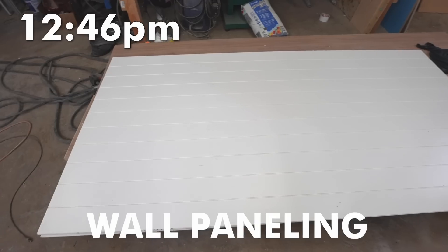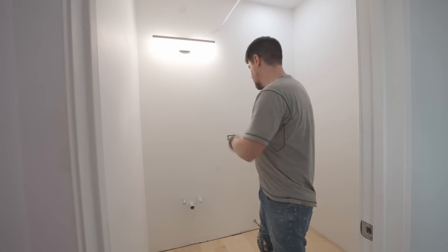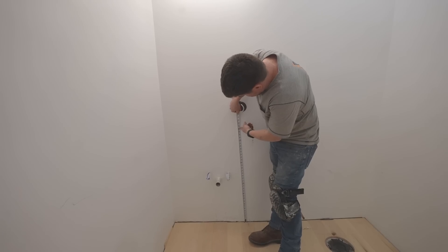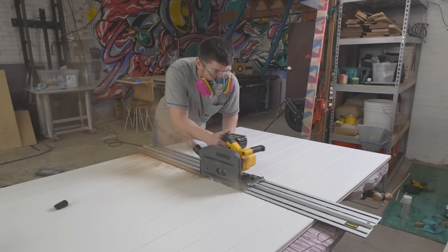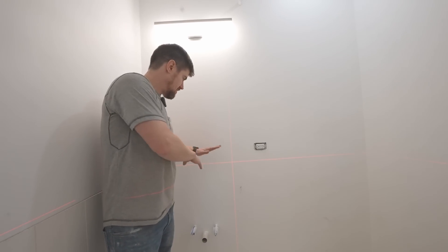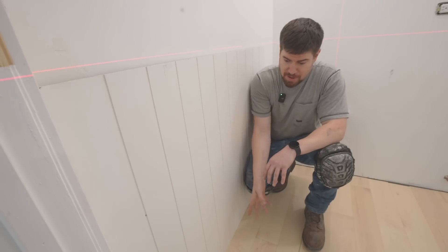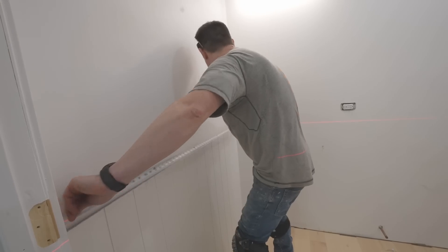Next step is putting up the shiplap paneling. We need to figure out how high it should go, which will be determined by how it looks relative to the vanity, mirror, and outlets. The vanity is 31 inches tall, plus four or five inches for the faucet, so we're cutting the panels to 40 inches high all the way around. We've got the laser level out to ensure a straight edge — we just line it up, shim the bottom, glue it, and it should be good to go.